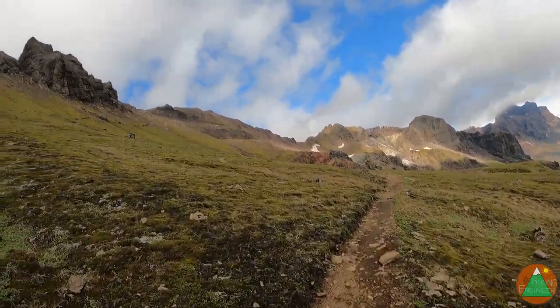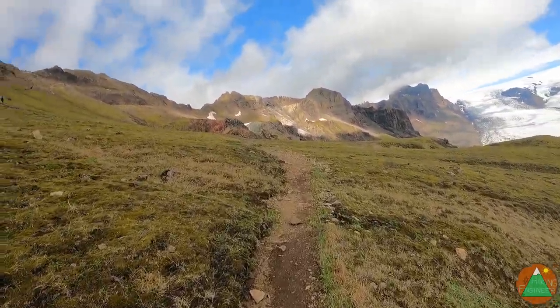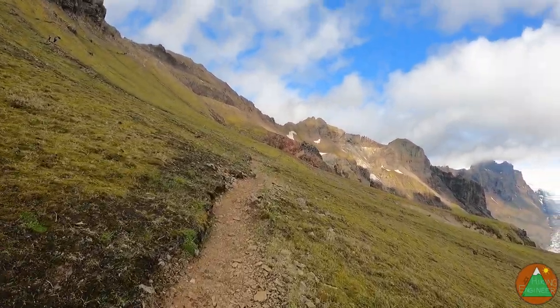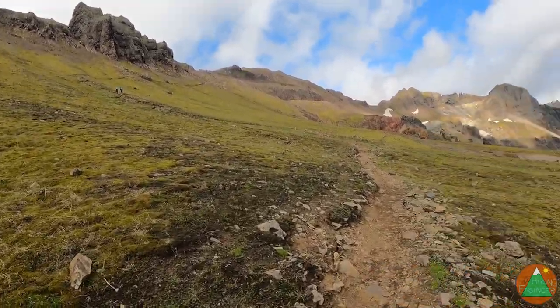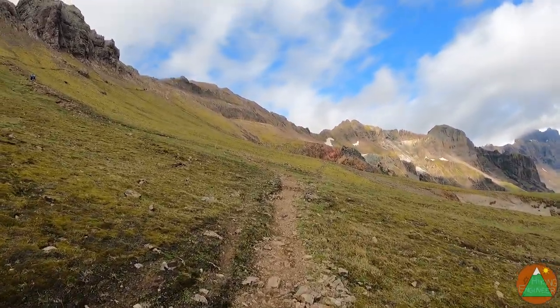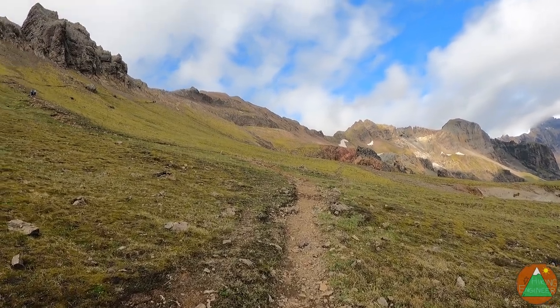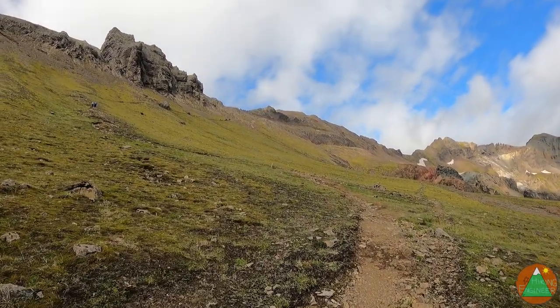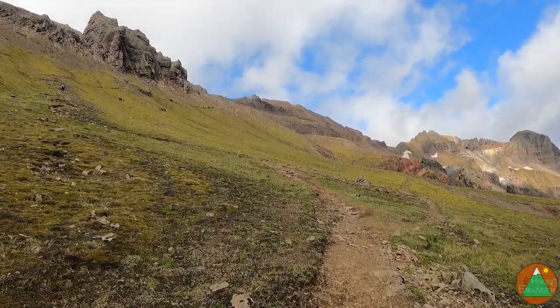Definitely those two — I've been gaining on them. I've been jogging the flatter part. This next section is going to be steep, but that's how we like it. I'll check in higher up the mountain.